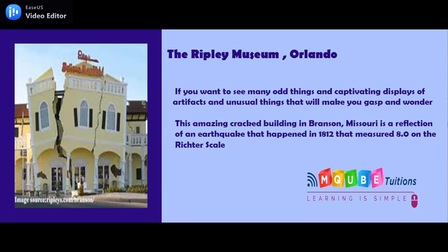Ripley's Building. There are 29 Ripley's Museums around the world. The museum located in Orlando is considered to be the most original, characterized by its unusual building construction.